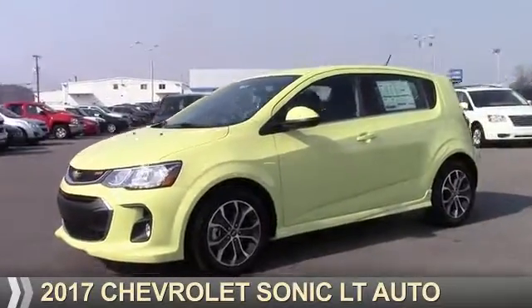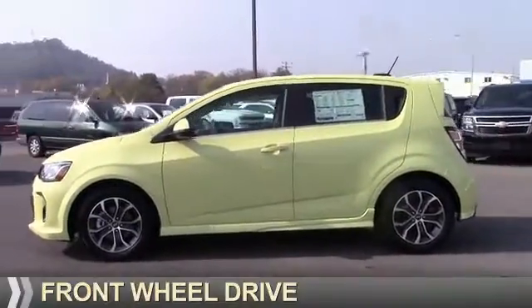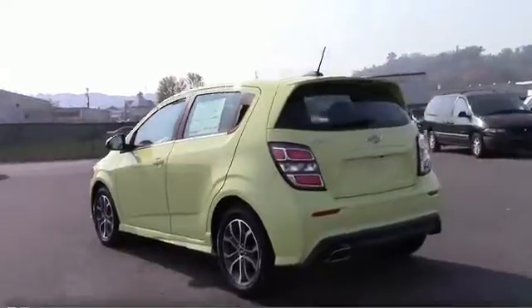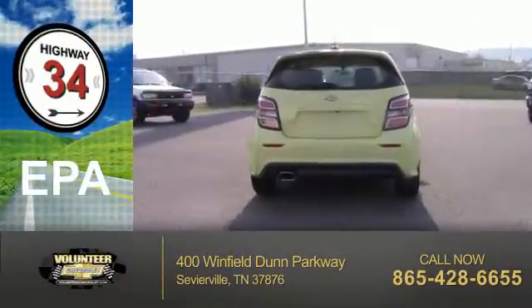Presenting the 2017 Chevrolet Sonic. It's powered by Front Wheel Drive, a 1.8-liter 4-cylinder engine, and a 6-speed automatic transmission. Great fuel efficiency saves you money by requiring fewer trips to the gas station.